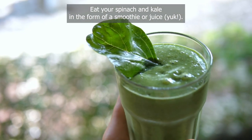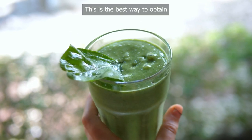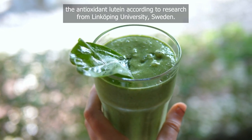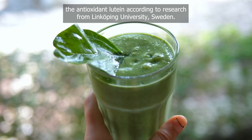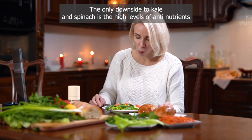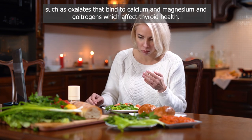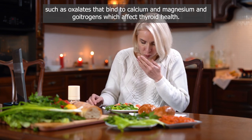Eat your spinach and kale in the form of a smoothie or juice — this is the best way to obtain the antioxidant lutein, according to research from Linköping University, Sweden. The only downside to kale and spinach is the high levels of anti-nutrients such as oxalates, which bind to calcium and magnesium, and goitrogens, which affect thyroid health.